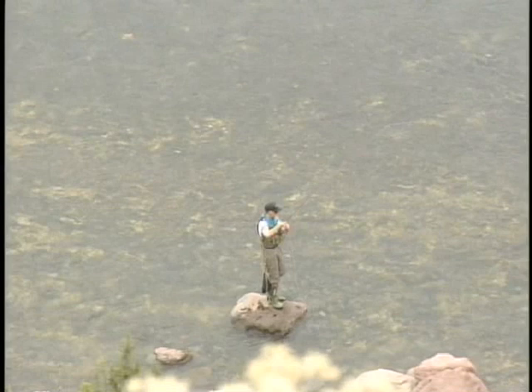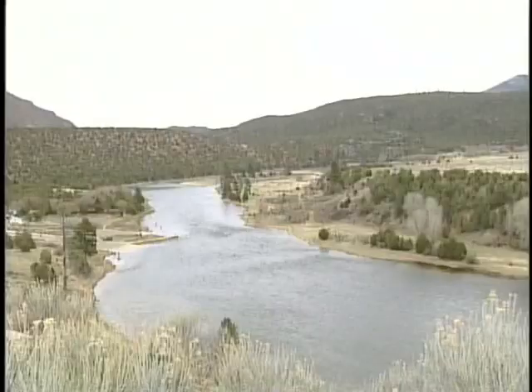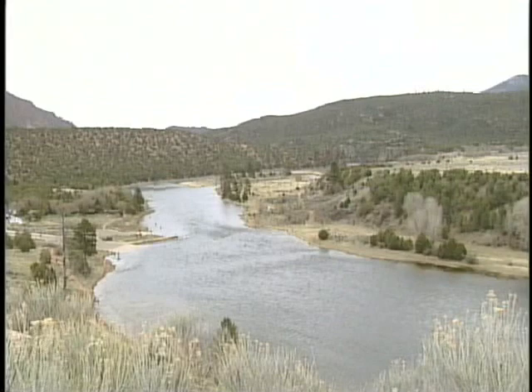Gary, we've been watching a couple of anglers down below us here casting. These fish really see a lot of different anglers, a lot of different approaches, and a lot of different flies. I think approaching these fish is probably as important as actually having the right fly on. I think we need to go down there and investigate. What do you think? Hands on — hands on, right?